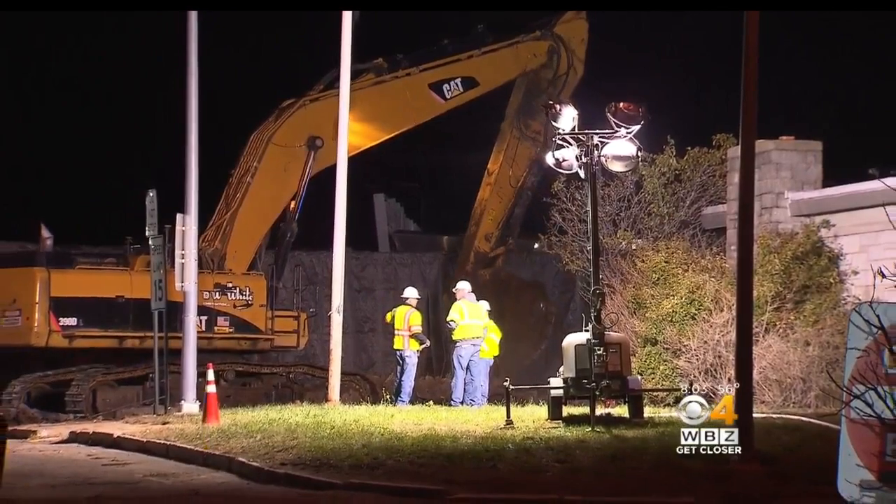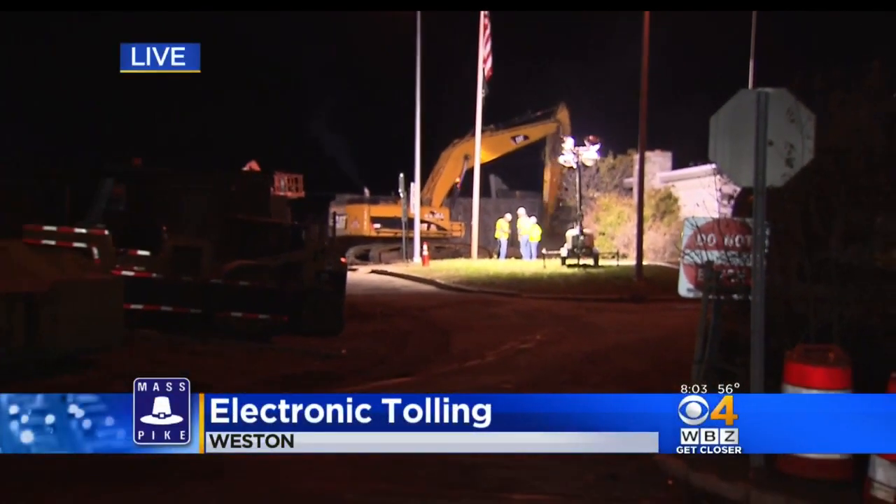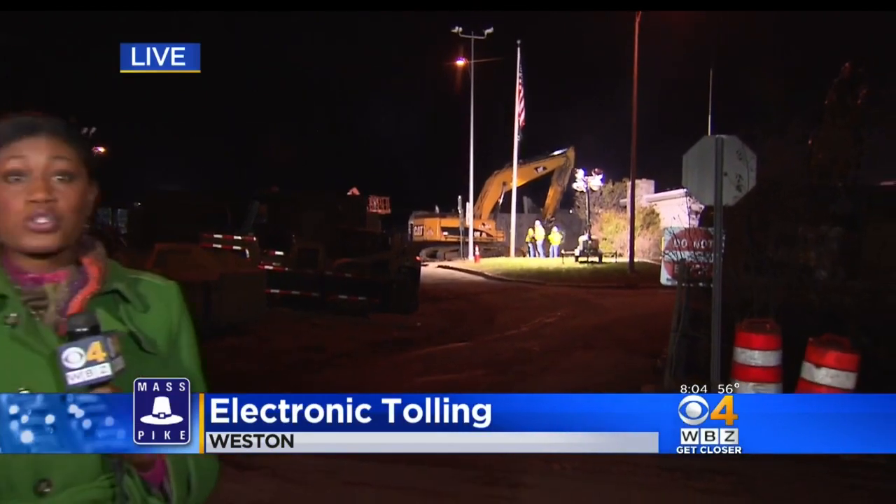If you need information on the toll changes, just head to MassDOT's new website, easydrivema.com. So far, state police say there have been no incidents at any of the tolls. Live in Weston, Shantae Lanz, WBZ News.